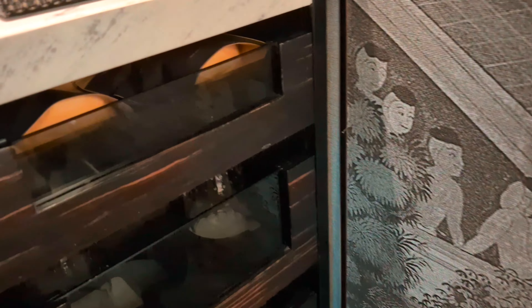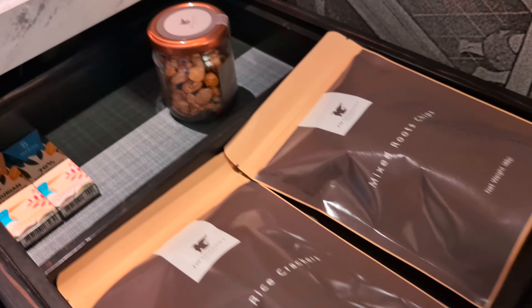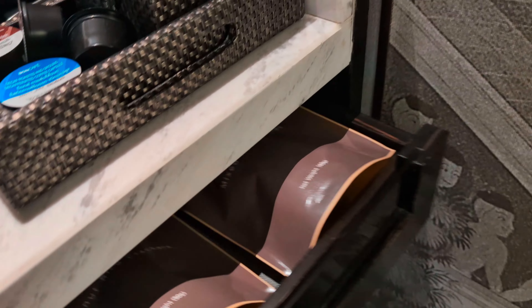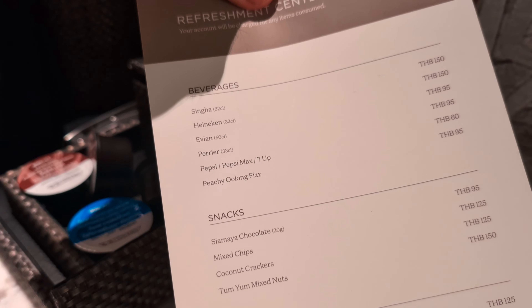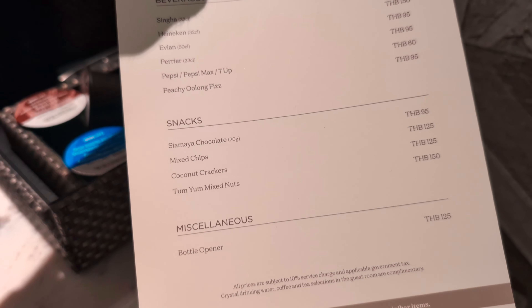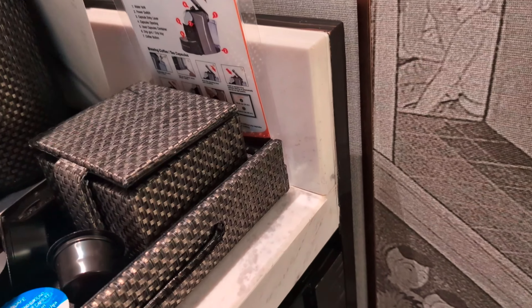There are also glasses and coconut crackers. I was confused about whether these have a price — and actually I do see some prices listed. So anything you use, you have to pay. The prices are fairly expensive, which is expected.